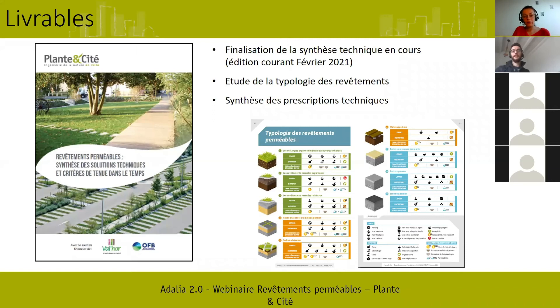Est-ce que les livrables seront en accès libre ou faudra-t-il les commander ? Sur le site de Plantécité, nos ressources sont généralement réservées à nos adhérents. Mais généralement, les études menées avec Valor sont disponibles à tous, même si vous n'êtes pas adhérents à Plantécité. On va prendre les questions du chat et ensuite ma collègue Célia passera la parole aux personnes qui lèveront la main.